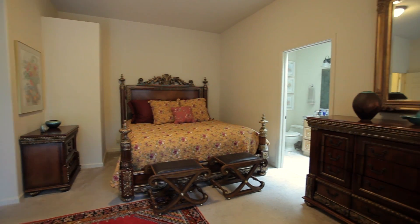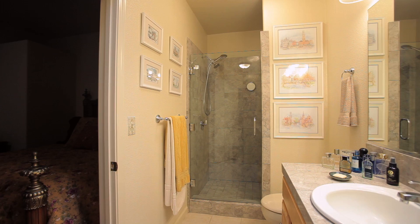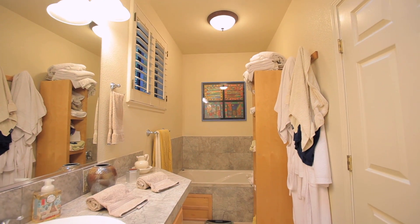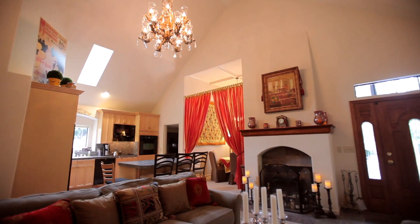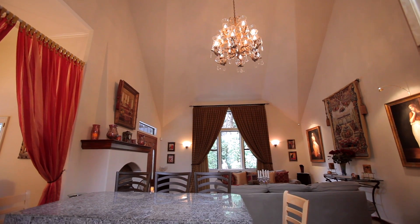The master bedroom is perfect for your oversized furniture. Attached is the master bath complete with its own jacuzzi tub. This 1900 square foot single story offers plenty of room for you to spread out. The kitchen great room combo is perfect for eating in and entertaining.